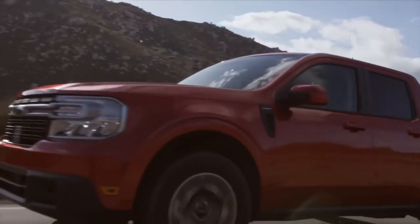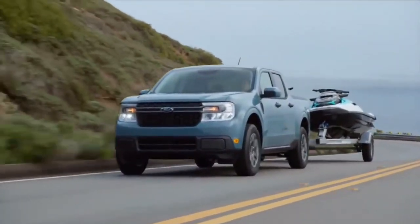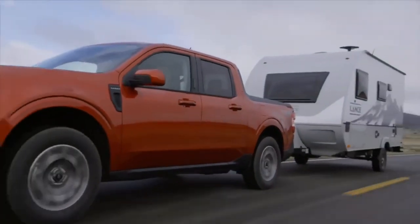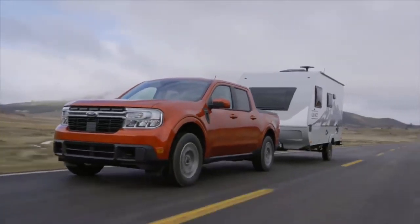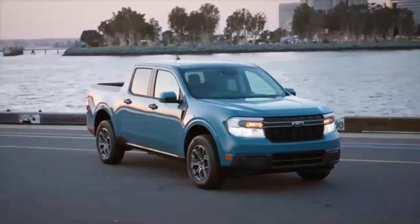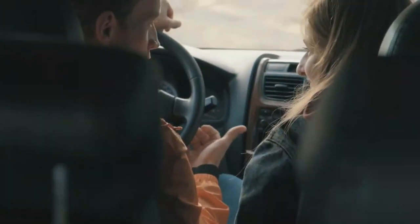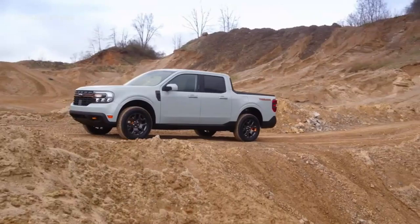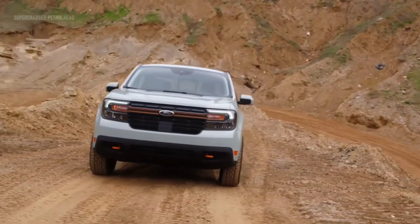Need to transport motorcycles, ATVs, or a small boat? No problem. The Maverick offers a towing capacity of up to 4,000 pounds, enabling you to tow trailers, campers, or other recreational vehicles. So whether you're heading to the job site, embarking on a camping trip, or assisting a friend with a move, the Maverick's impressive payload and towing capacities make it an ideal companion for all your hauling needs.